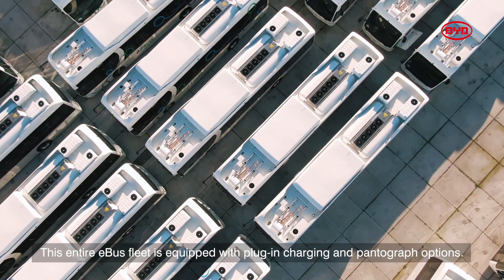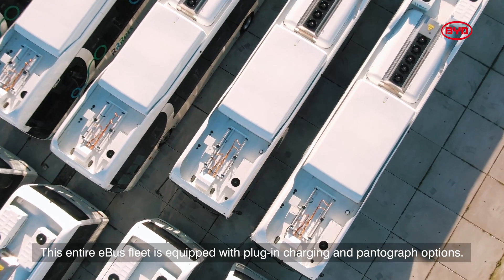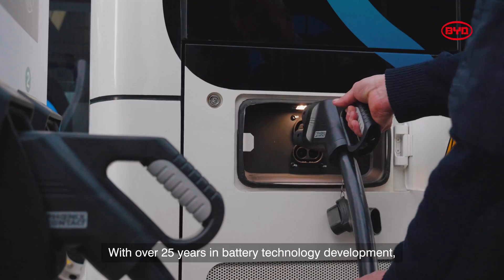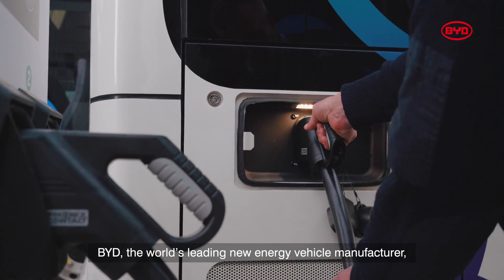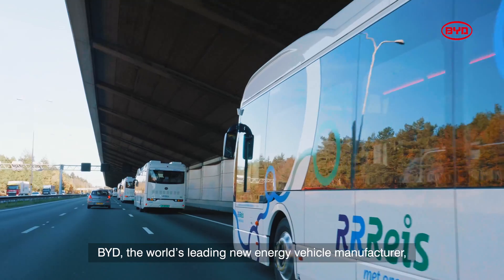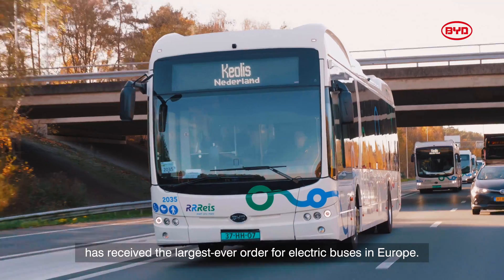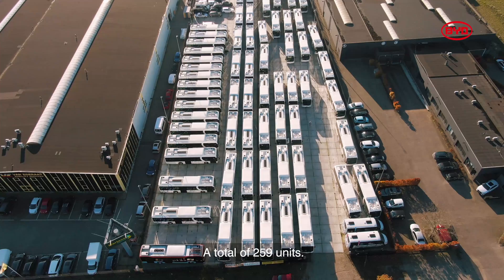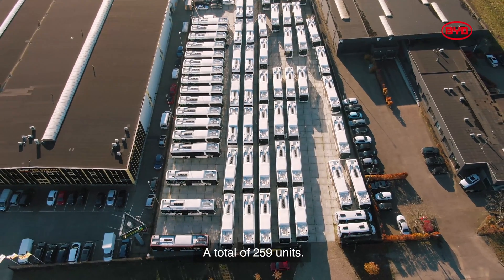This entire e-bus fleet is equipped with plug-in charging and pantograph options. With over 25 years in battery technology development, BYD, the world's leading new energy vehicle manufacturer, has received the largest ever order for electric buses in Europe — a total of 259 units.